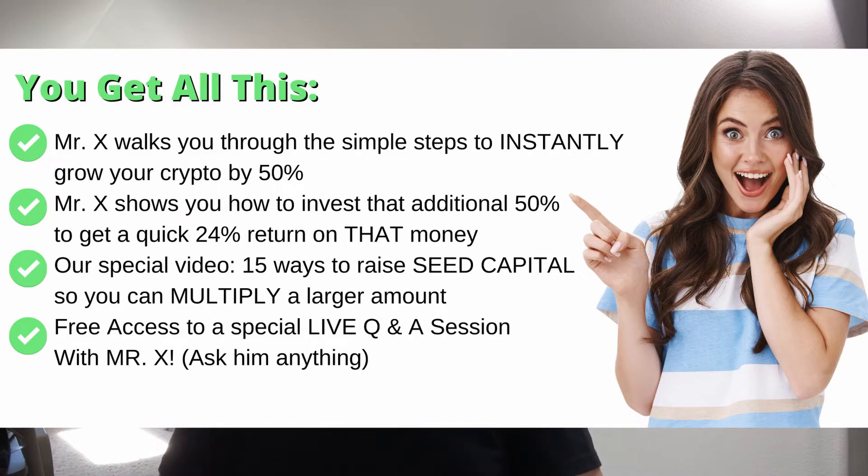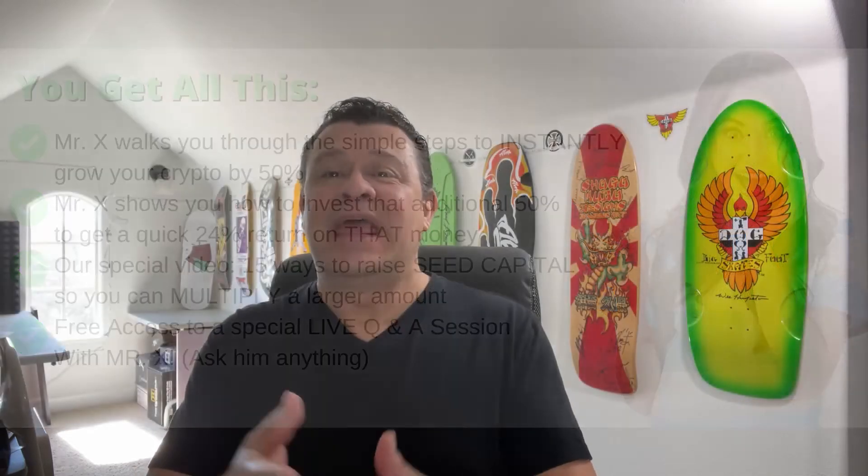You get our special video walkthrough of 15 quick and easy ways to raise seed money so you can get started immediately, and you get special free access to a live Q&A session with Mr. X. Mr. X has built a million-dollar-a-year passive income through his DeFi strategies, and now you can ask him anything on this live Q&A session.